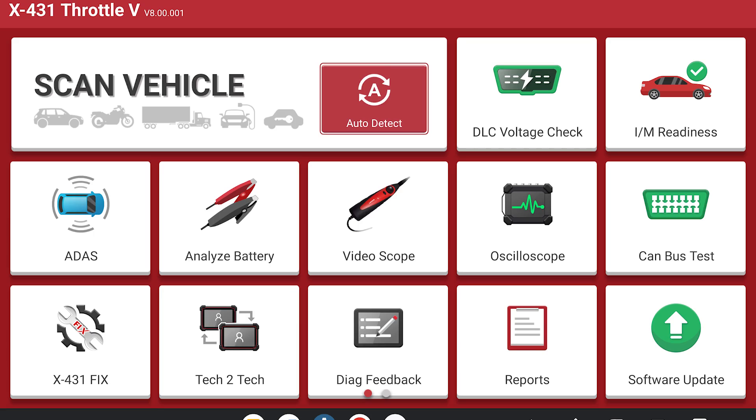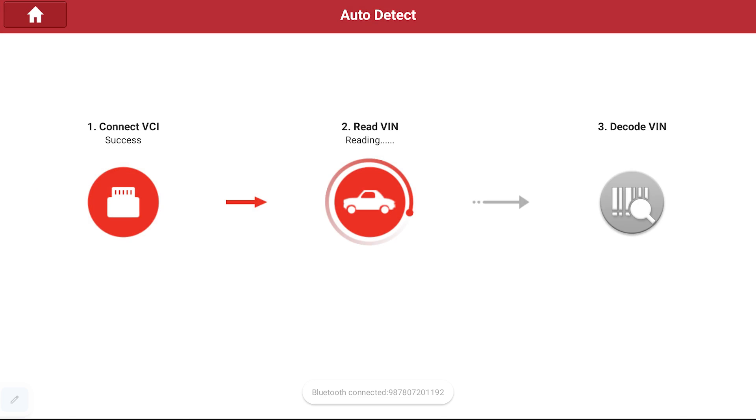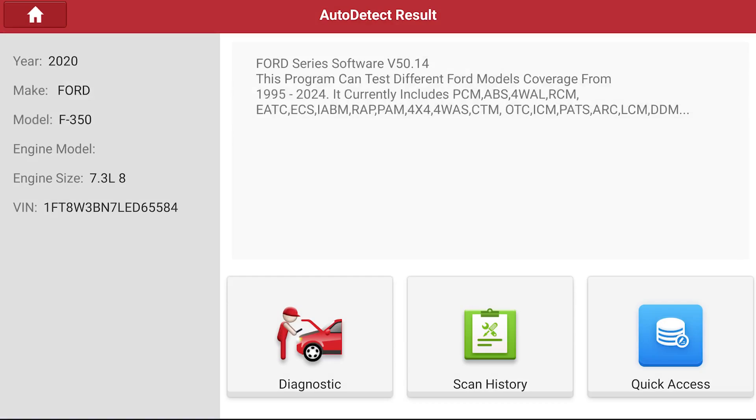No need to manually input the VIN with this scan tool. It features a smart diagnosis function using VIN code to automatically identify vehicle information, helping you to enter diagnosis quickly.